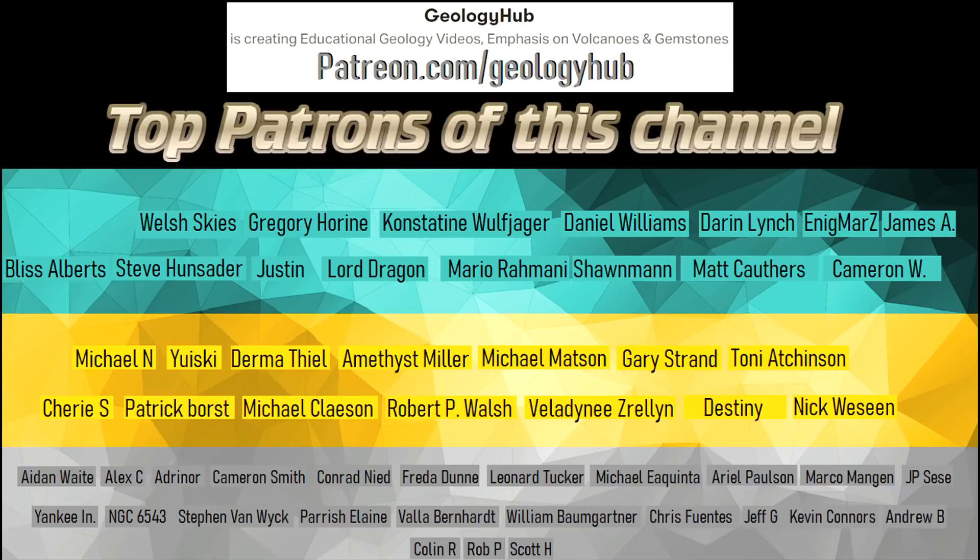If you would like to request a specific topic, please leave a comment below. Additionally, I would like to thank my new patron ColinRose for supporting this channel!